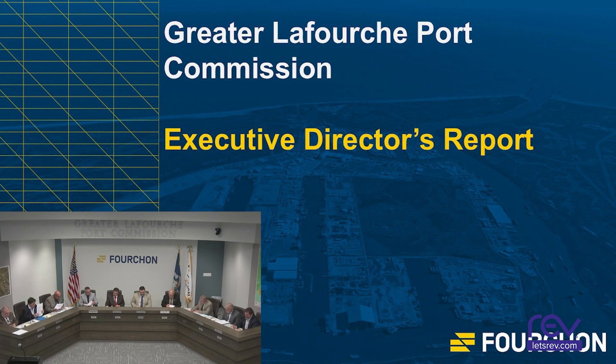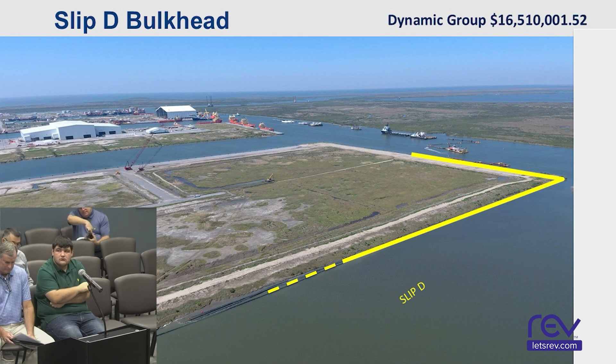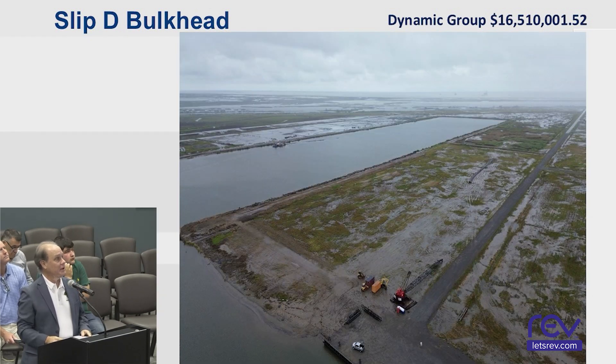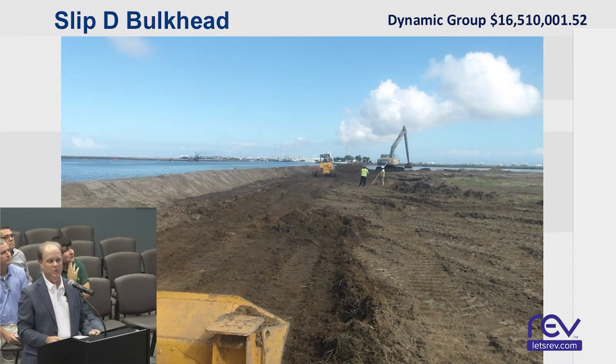Next we have the Executive Director's Report. First, Northern Expansion Slip D bulkhead — GIS Engineering. The contractor on this project is Dynamic Group. They are starting to get some traction on the site. They have started moving dirt around for access purposes, both for their vehicles and in order to drive the steel sheet piles. The test pile program is well underway and should be through in the next couple of weeks.